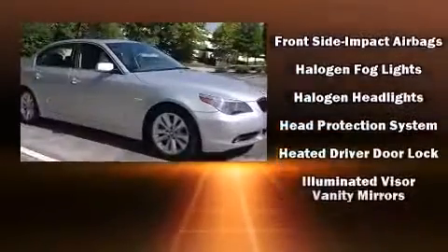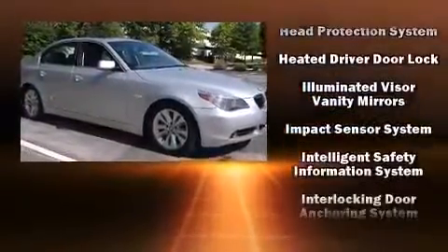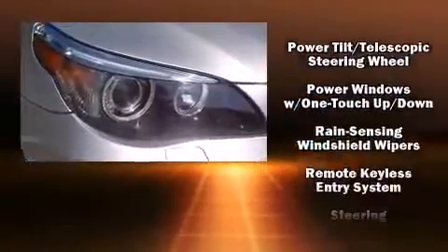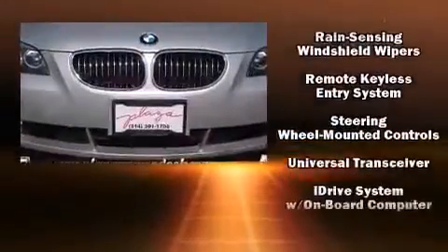You'll never lose visibility with rain sensing wipers, which activate automatically when the drops start to fall. A Carfax history report indicates just one previous owner.